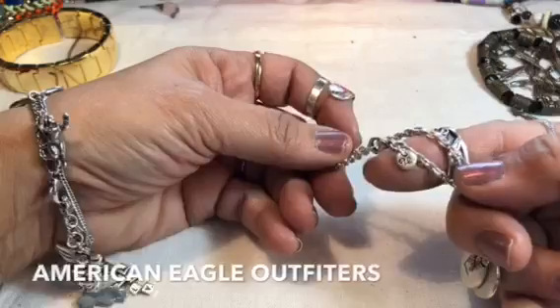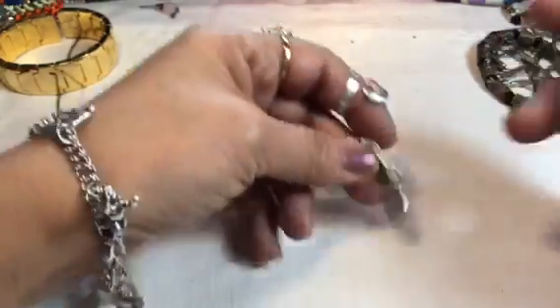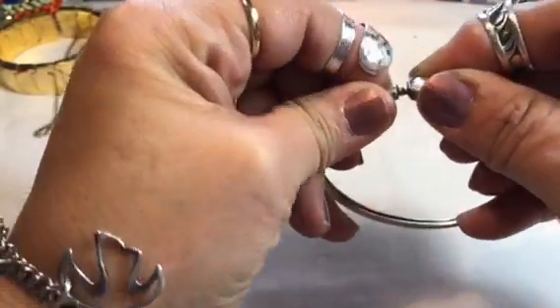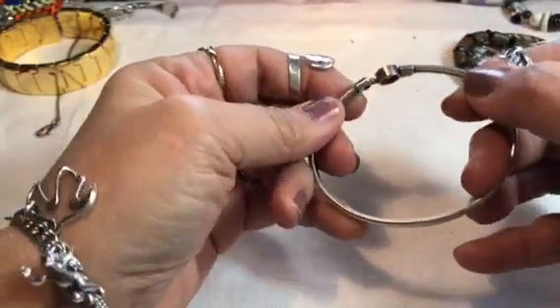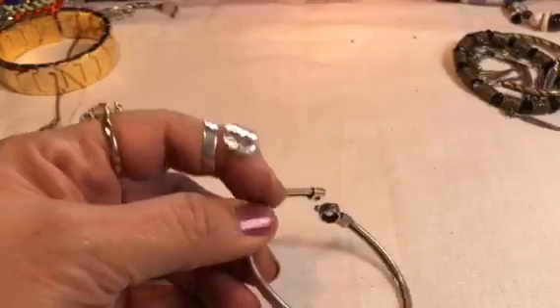A.E. — that's pretty. It's got a little charm there too. And here is a bracelet — oh, it's sterling! Finally. Finally. Bingo. Yeah, it says sterling on the inside there. Finally got something!